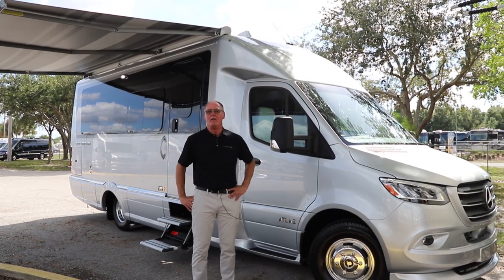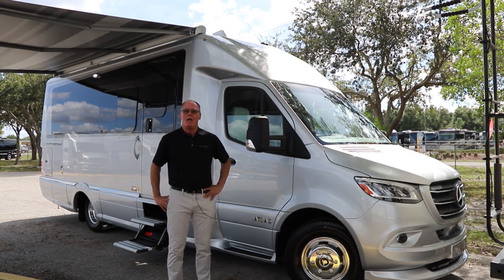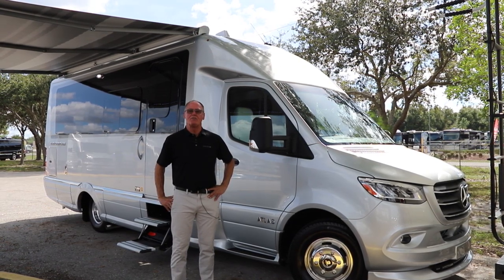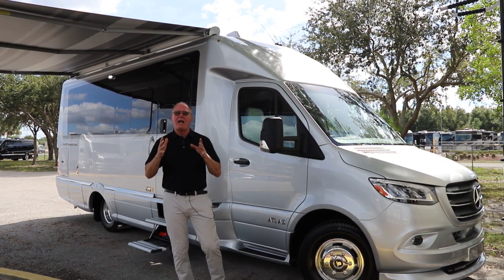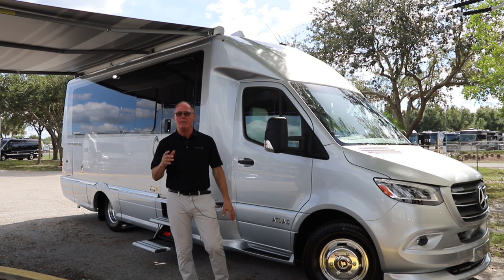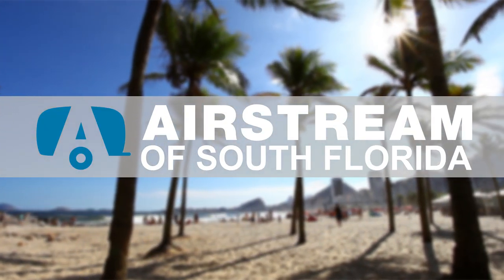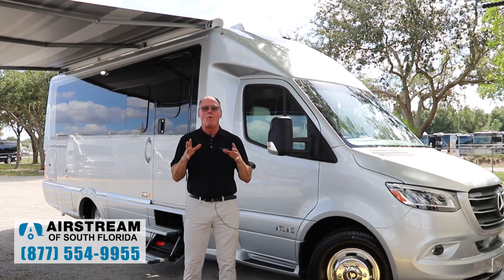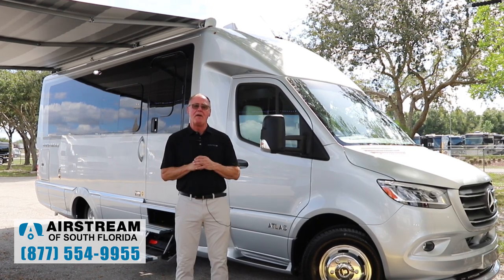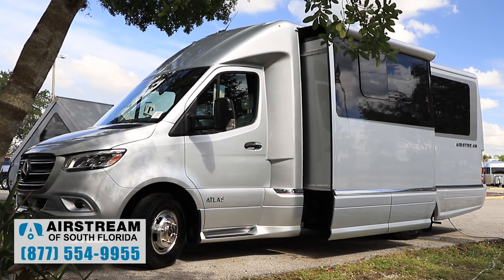Hello, my name is Steve Hartman and I have the privilege and the pleasure of working for Airstream Incorporated. I'm currently at Airstream of South Florida and what I'd like to do is show you the new best-in-class Airstream Atlas motorhome. We spent over three years in product development to develop the world's best B+.